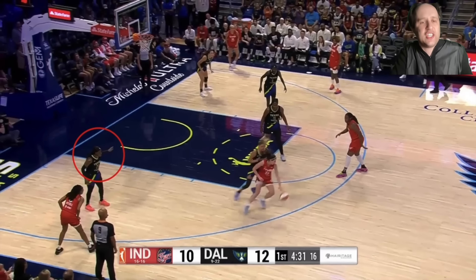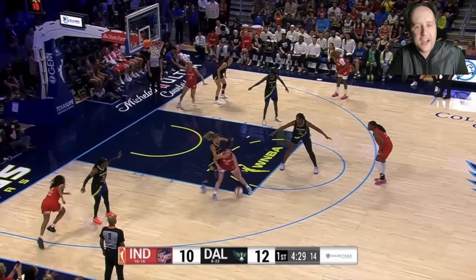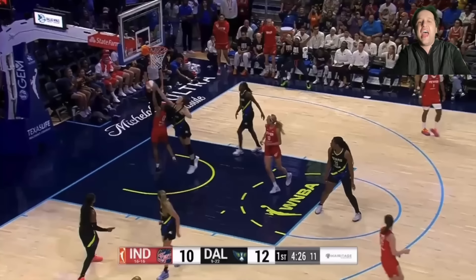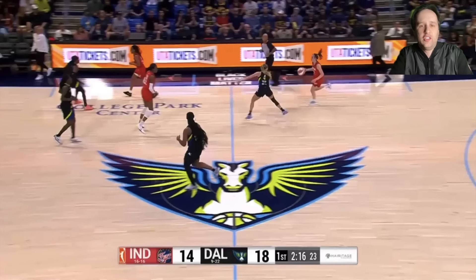Caitlin Clark feasts on this opportunity every single time. The second the corner defender isn't paying attention to Kelsey Mitchell and is staring at the ball, Clark's going to identify that and lead Mitchell perfectly backdoor. Look at the defender staring at the ball — Clark immediately identifies it and delivers a perfect bounce pass leading her backdoor. You've got to finish this layup, but Clark has been feasting on this look all season.